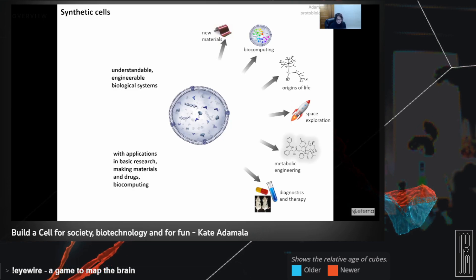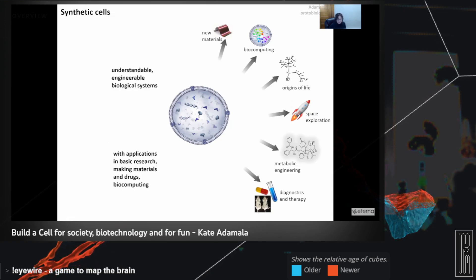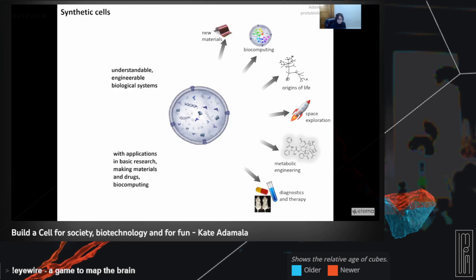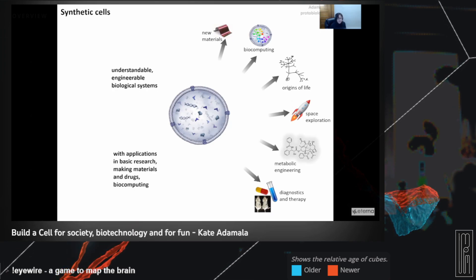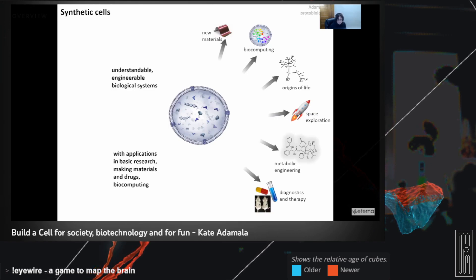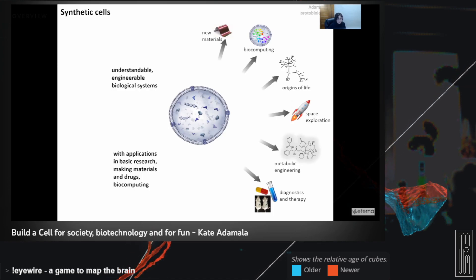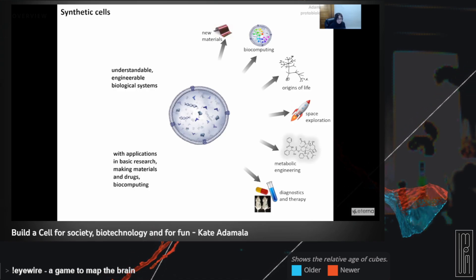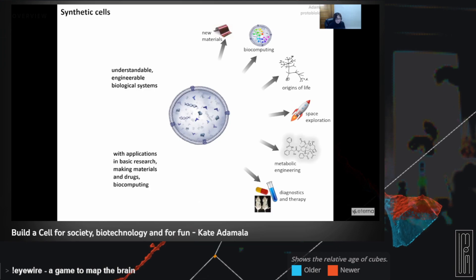Last but not least, something really important to you as a community: synthetic cells have been demonstrated in biomedical applications. You can think of them as essentially infinitely programmable bioreactors that can be injected into living organisms. Our field has demonstrated that you can inject synthetic cells into living mice and shrink tumors. This is where the field is right now — we have proofs of principle of therapeutic applications of this technology. The key technical message is that you can think of synthetic cells as a chassis for any kind of biological design architecture you want.